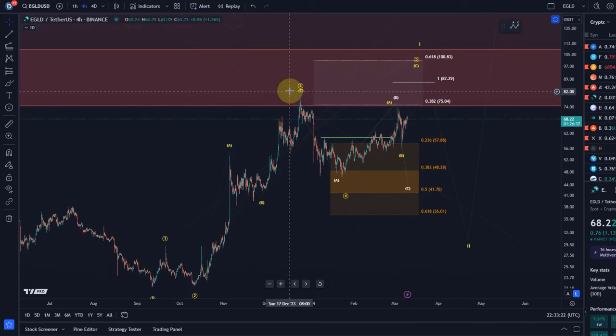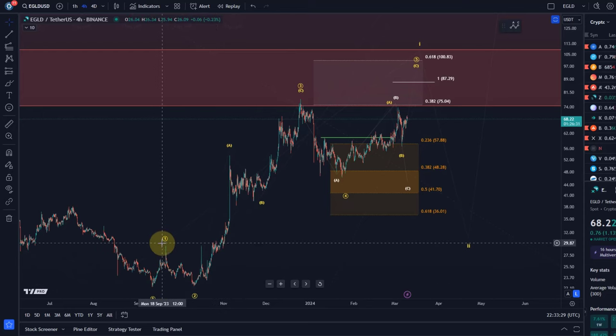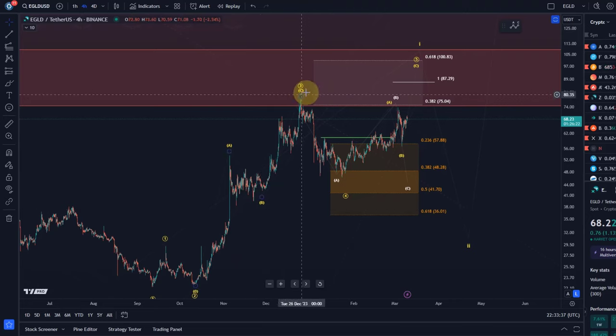So three waves to the upside in a diagonal pattern — the structure is corrective. We have three waves in wave one, three waves in wave two, an A wave to the upside, a B wave and a C wave for wave three, and then this here is wave four. We're likely still getting one more high in wave five.